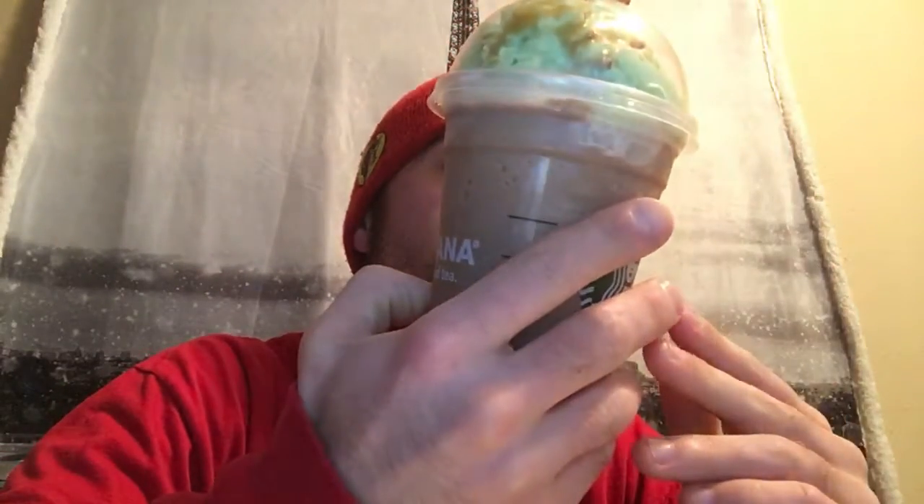I was really pissed when I could not get the Zombie Frappuccino, so when I saw this I was like I have to get it for the YouTube audience. They have a small version — they call it tall. The price was like five something, which I think is ridiculous. I don't go to Starbucks all the time but I do go for new items.